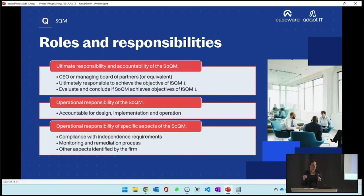In bigger firms - almost the moment you have two partners - you're probably going to split some of that responsibility. The person with ultimate responsibility is also the person that will ultimately evaluate and conclude, or sign the mini audit opinion on the firm's compliance in terms of ISQM1. The standard also provides for someone to be operationally responsible. One person can fulfill both roles, but it's more realistic that one has ultimate responsibility and another has operational responsibility.